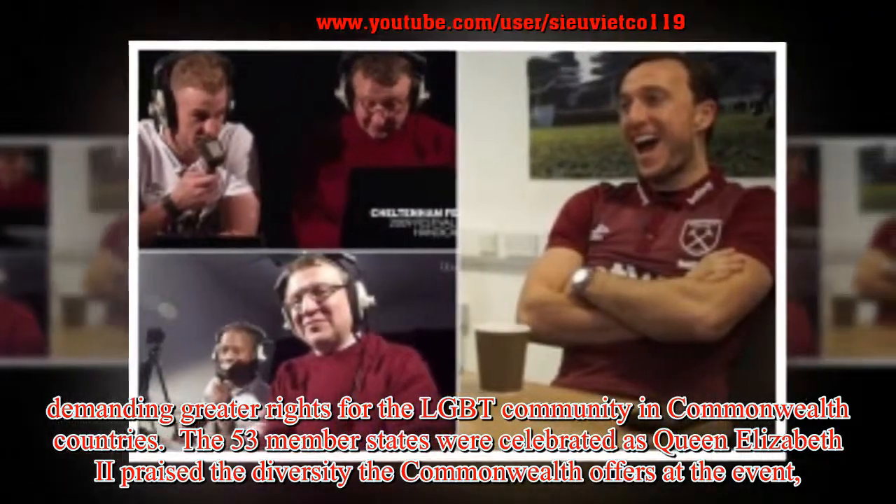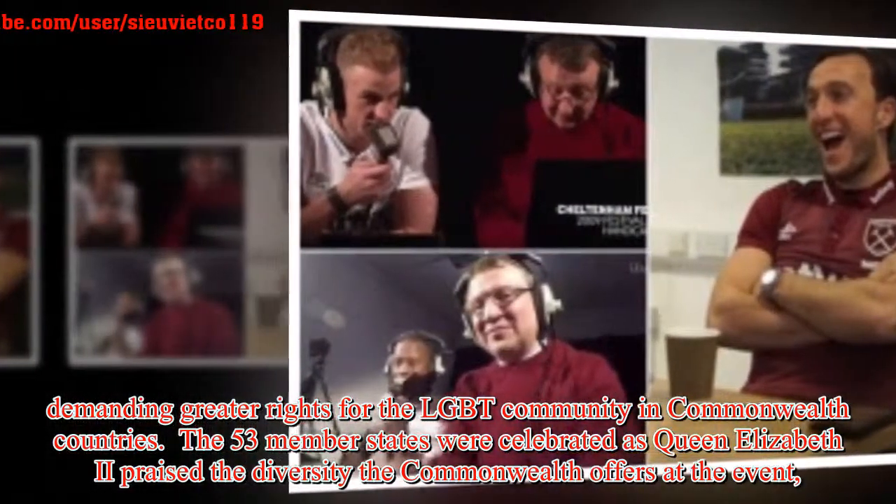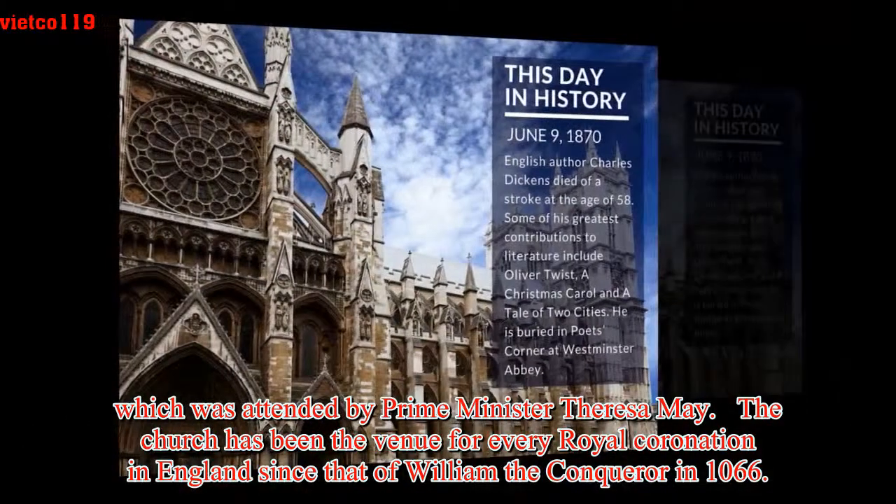The 53 member states were celebrated as Queen Elizabeth II praised the diversity the Commonwealth offers at the event, which was attended by Prime Minister Theresa May.